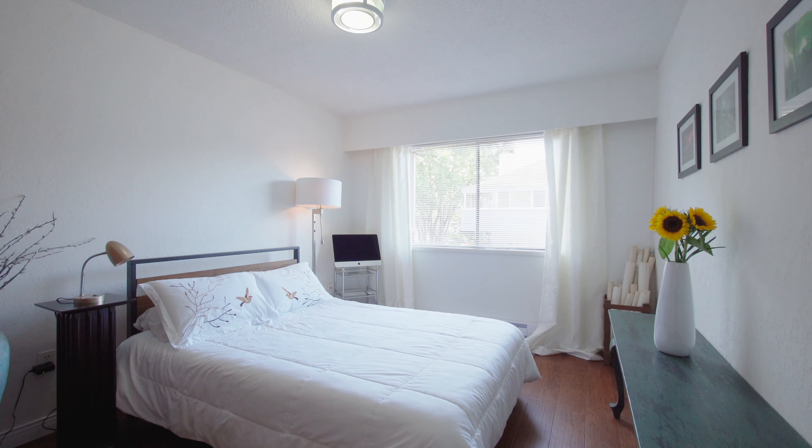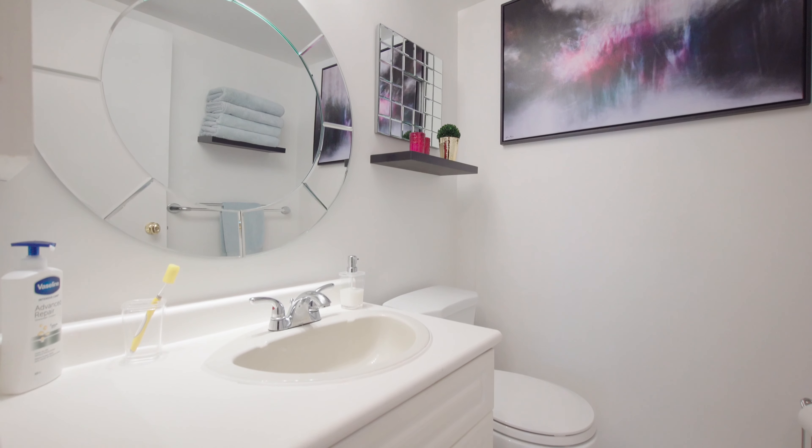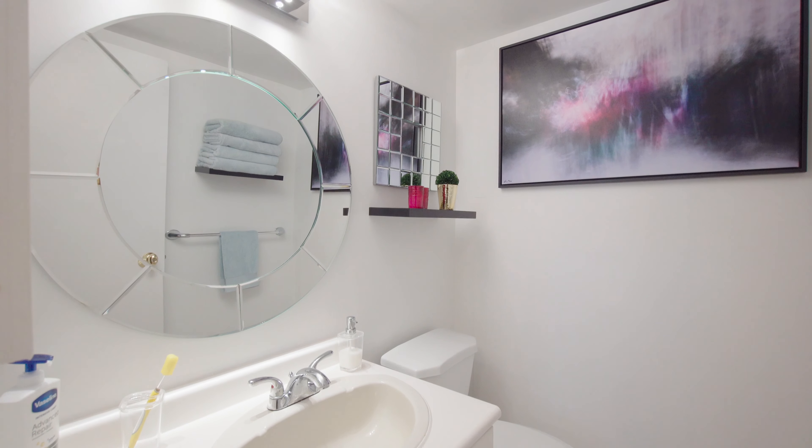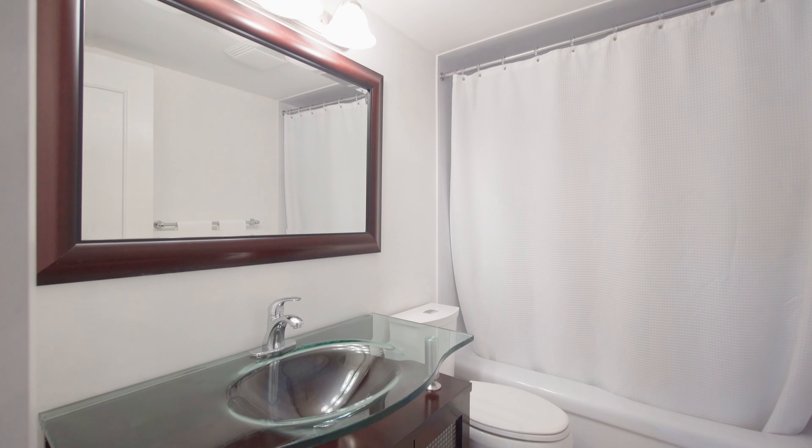There are two spacious bedrooms, and the master features a large walk-through closet with built-in cabinetry that takes you to the ensuite bathroom. The guest bathroom is also stunning, with a glass basin sink, a tub, and shower.